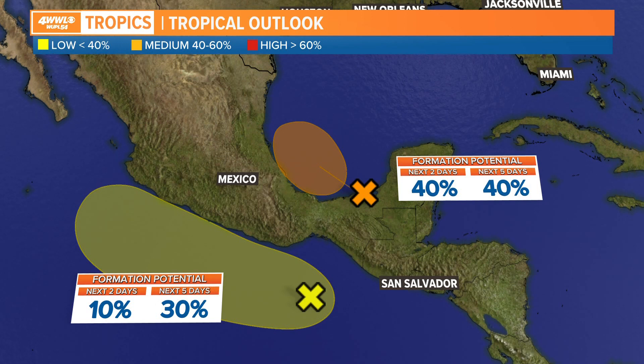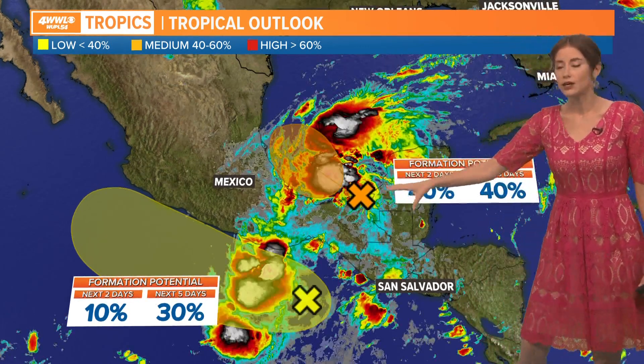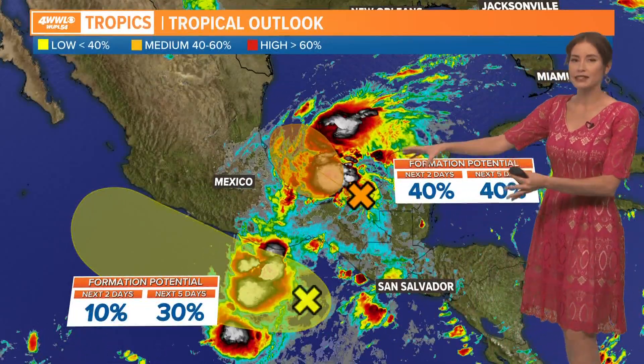Julia was a hurricane when it made landfall in Nicaragua over the weekend, very early Sunday morning, and then it quickly weakened as it moved across Nicaragua and is now sort of hugging the coast of Mexico in Central America off to the south and west. There is another cluster of showers and storms around the Bay of Campeche and Yucatan, and this has a chance of developing.